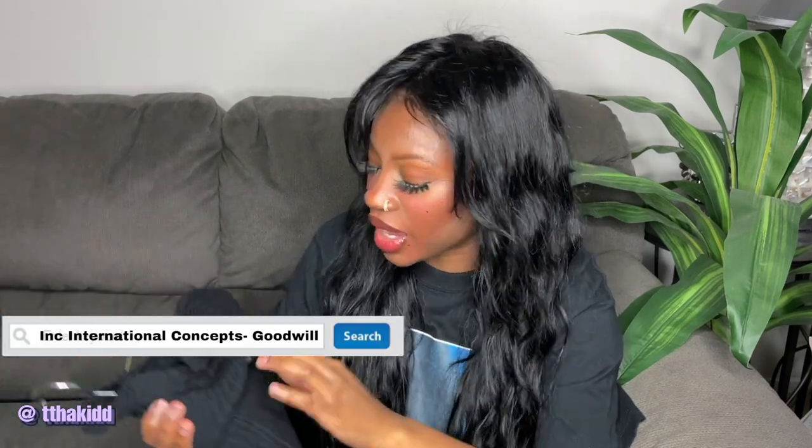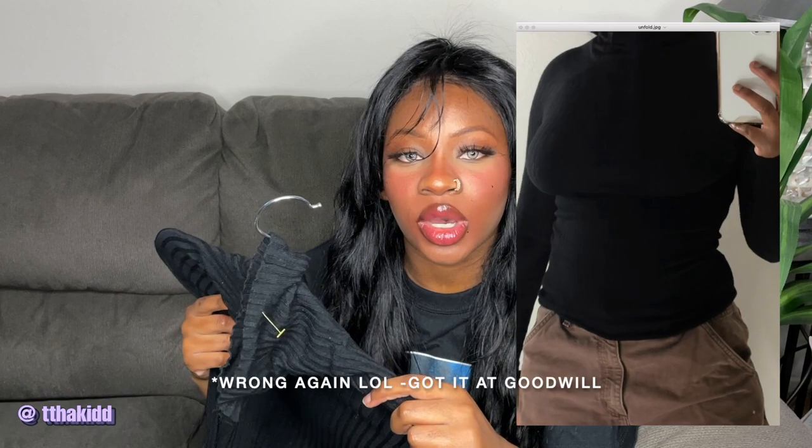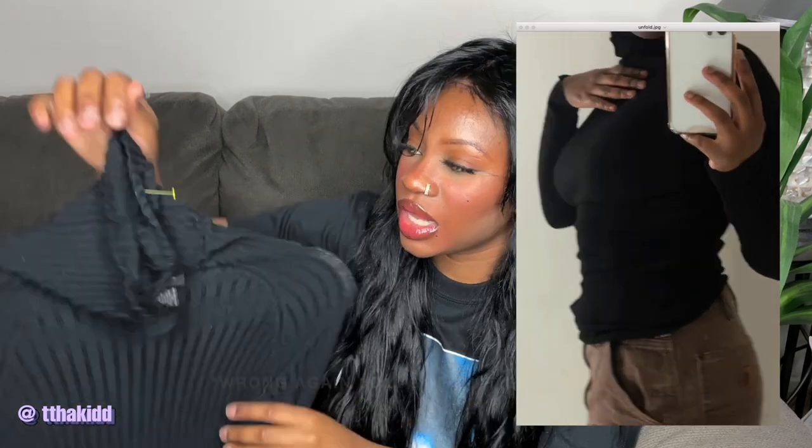Next, I got this from Salvation Army. It is by the brand INK International Concepts. It's a turtleneck with a bit of ribbing but it's super tight and thick — I thought it would be a cute basic to have.